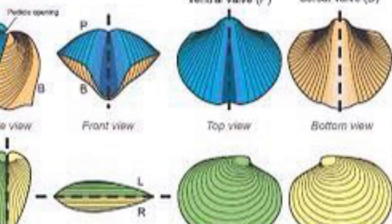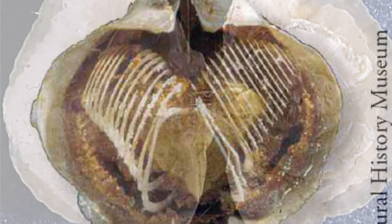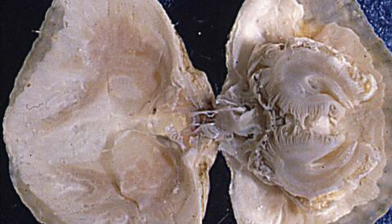Brachiopods have no vertebrae. They have hard shells with two valves. The brachial valve is usually the smaller of the two valves. They also have a beak that sticks out along the hinge line. The hinge teeth bump alongside the hinge line. There's also an organ called a pedestal, which is used for attachment.